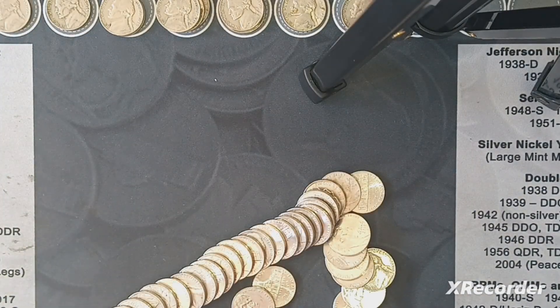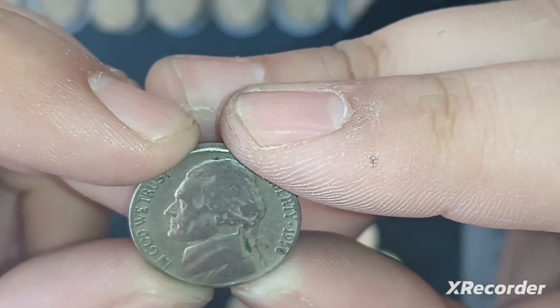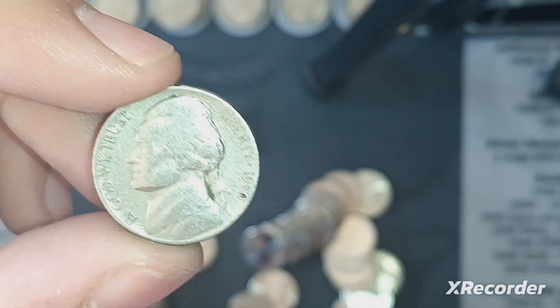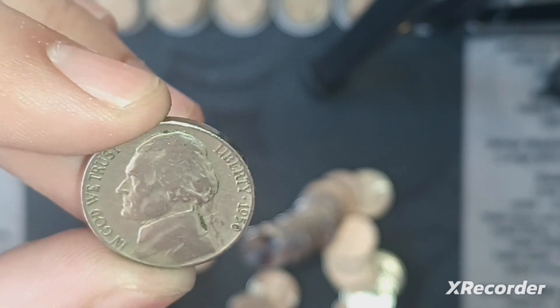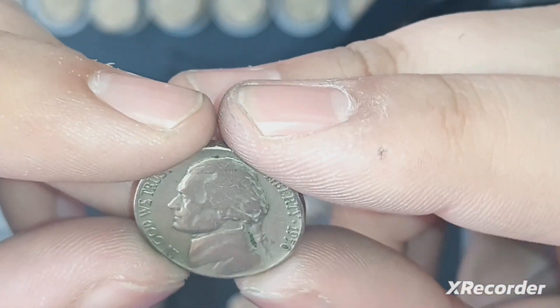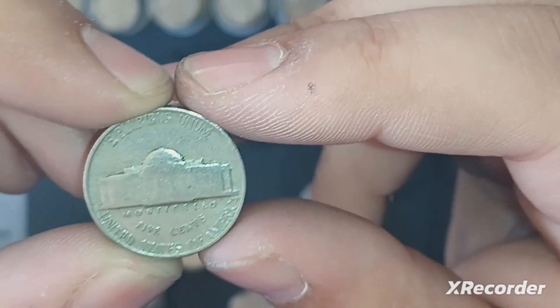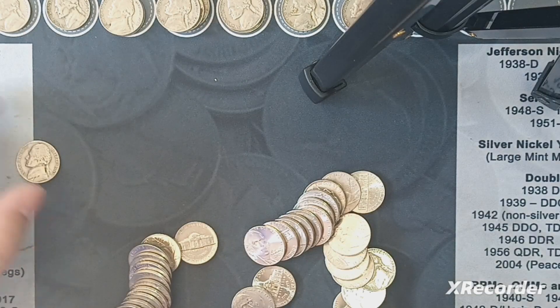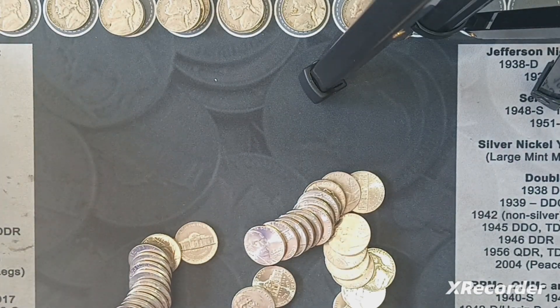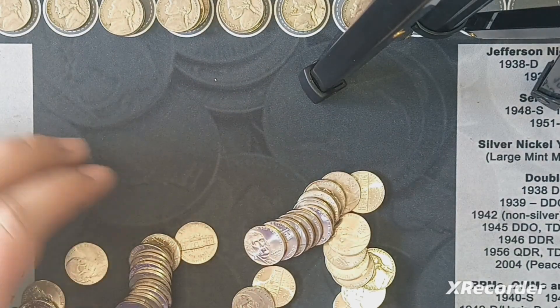Alright guys, we have a potentially really good find here. I open this roll and I see a 1950. Either way, this is a semi-key date. Usually you don't find them in this kind of condition. The other 1950 nickel I found was a D — I found one 1950 Denver before, and it was in worse condition. Will this have a Denver mint? No, just a Philadelphia. But that's still a semi-key date coin — I'll take that. 1950 Philadelphia — awesome, awesome find.